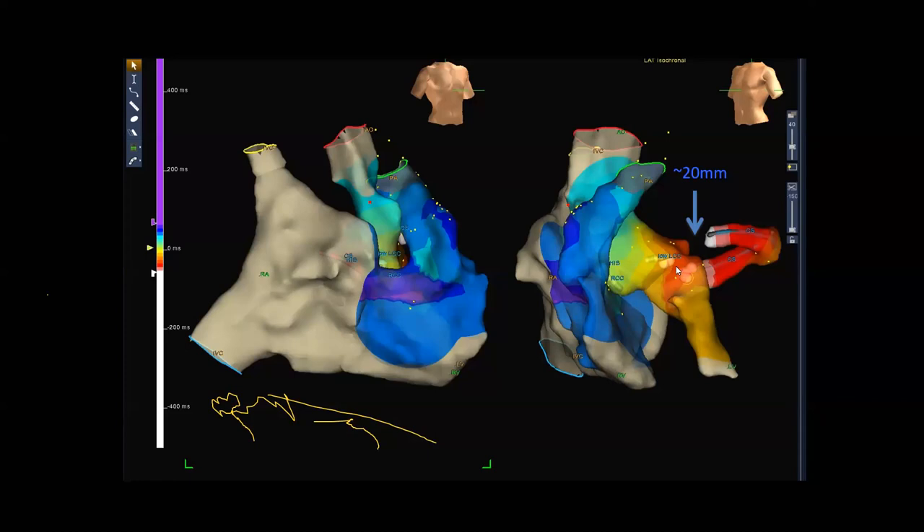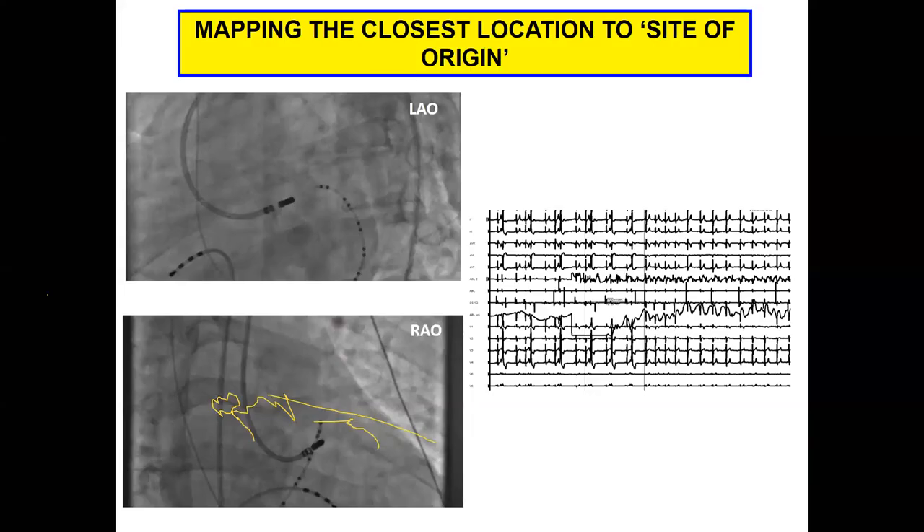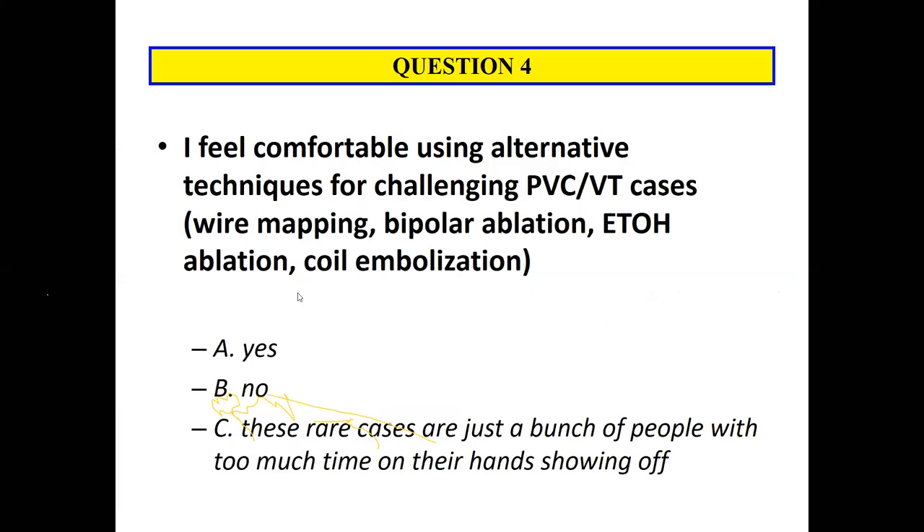Often it's trying to get to the closest anatomic site as opposed to the earliest activation site when you can't ablate directly at the site of origin. In this case, coming endocardially under the valve terminated the PVC that was previously bigeminal.